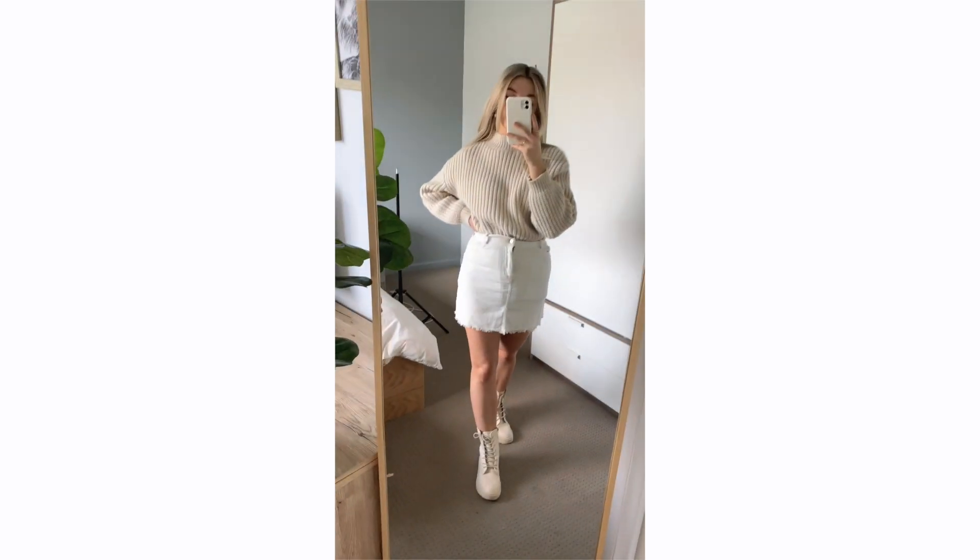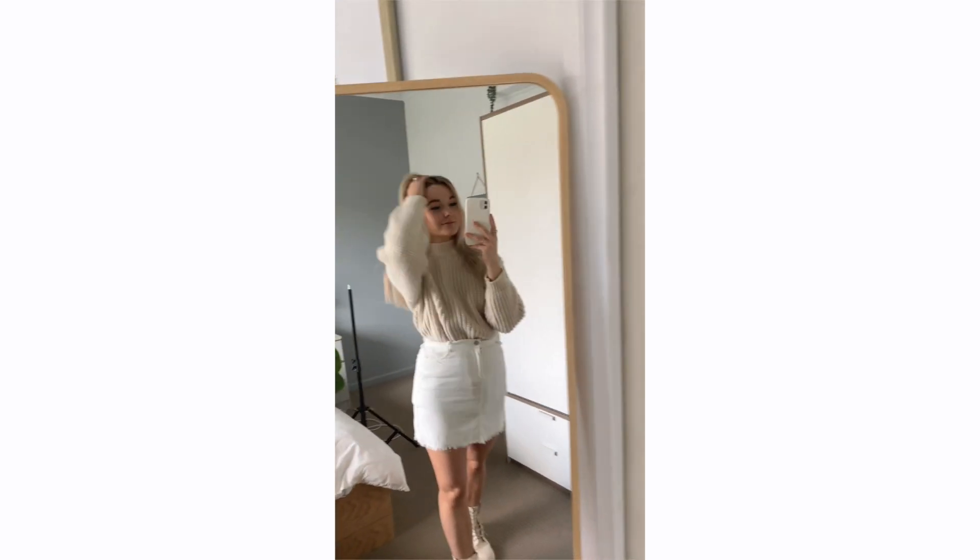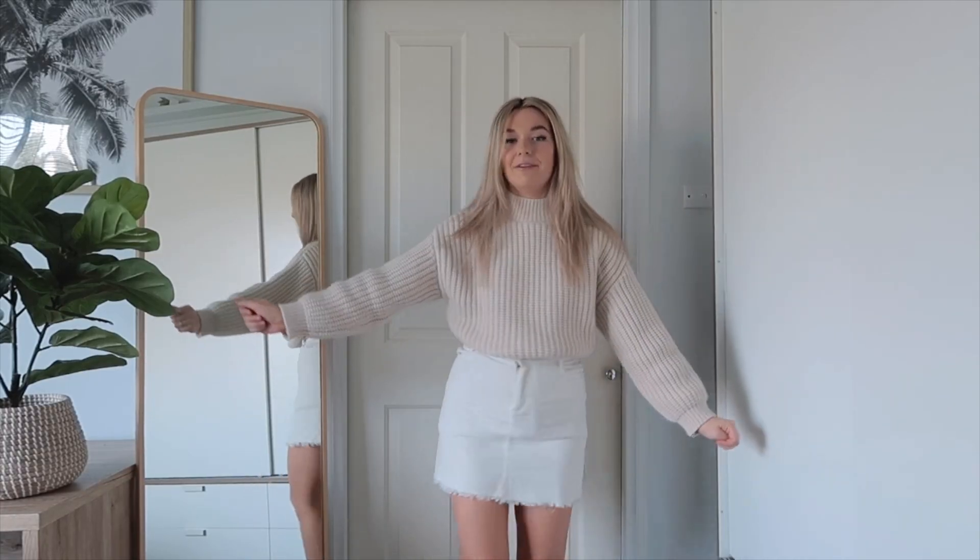I feel like this is quite a cozy fit especially for cooler nights in spring — if you're going on a dinner date you could totally wear this. I've dressed it up with some jewelry and I'm super in love with it. I forgot to mention the boots are from Cotton On.